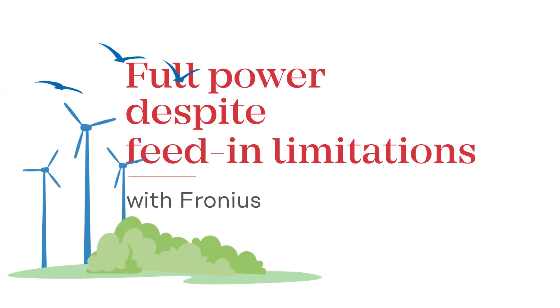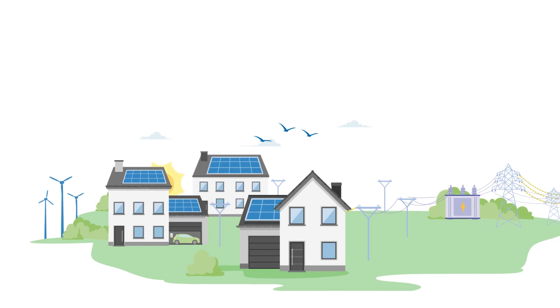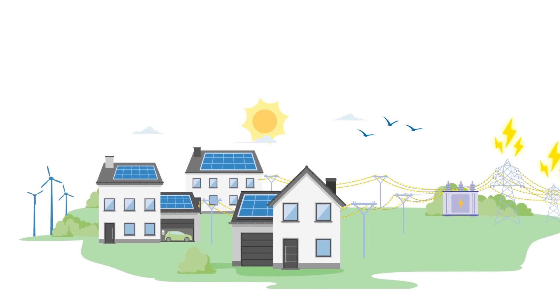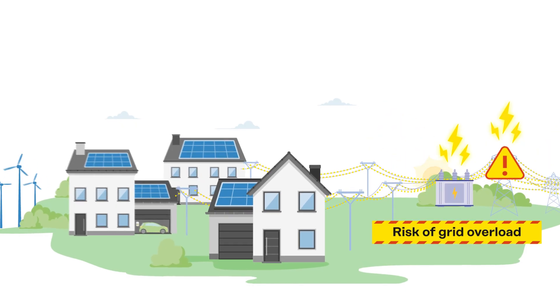Full power despite feed-in limitations with Fronius. On some days, a large amount of renewable energy is generated at the same time. To make the best possible use of this, grid operators must intelligently manage the flow of electricity.